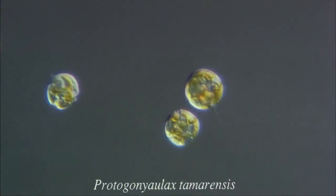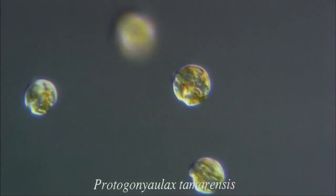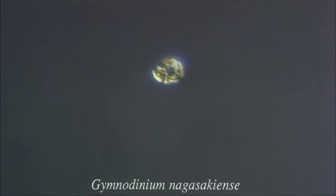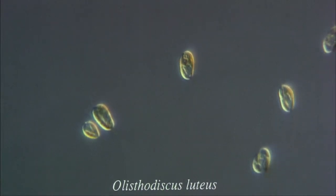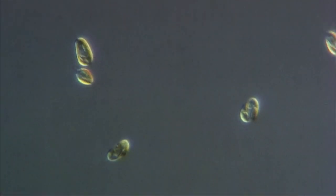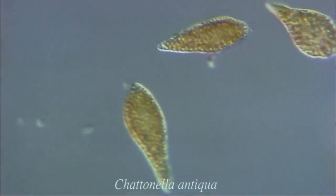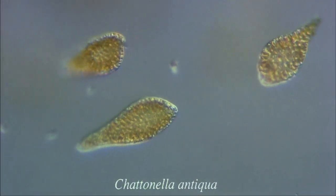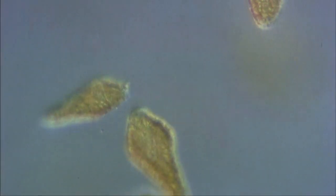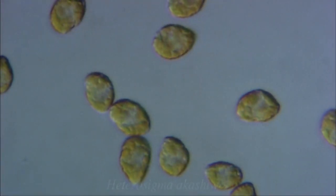One of the marine flagellates which cause pollution is the Protogonyaulax, a dinoflagellate. Some dinoflagellate species cause a type of pollution known as red tide. Here are some other species of marine flagellates: Gymnodinium nagasakiense, Aristodiscus luteus, Orisodiscus luteus, and Heterosigma akashiwo.